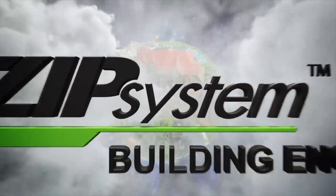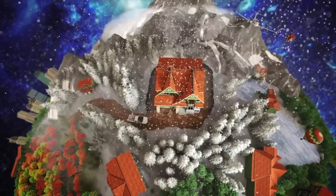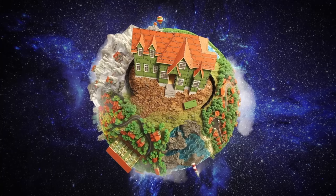Welcome to the world of Zip System Building Enclosures, where we believe in striving for optimal air, water, and thermal management no matter the region or climate. Because when you have the right products to do the right job the right way, the first time, you're building to a higher code.